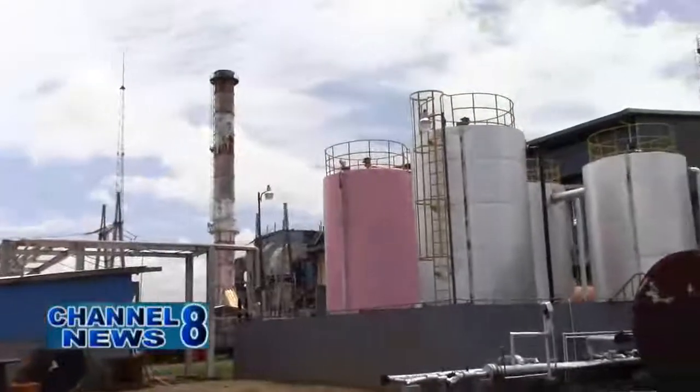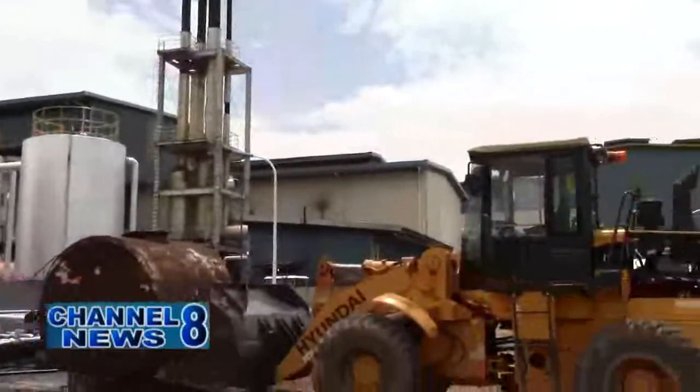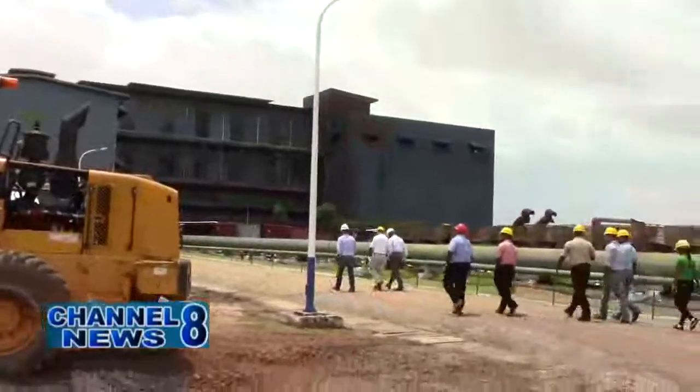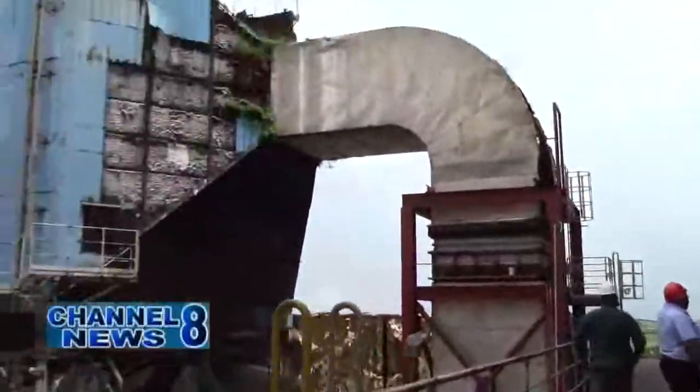The Skeldan Energy Inc. (SEI) recently shared how they produce electrical energy in this Narima Ali report. SEI has been producing electrical energy since 2009 from its main source of fuel, bagasse, which was produced and supplied by the sugar estates in Berbice.